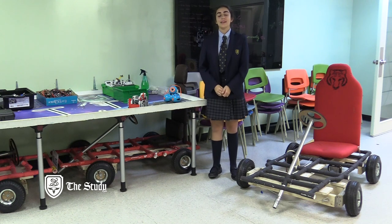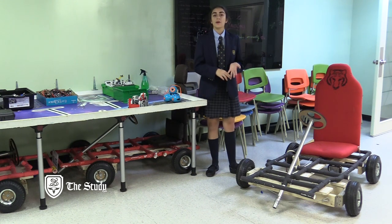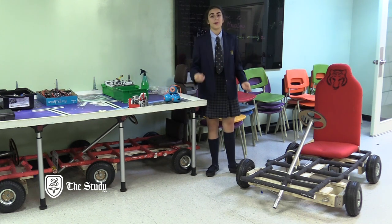As a lifer, I've taken part in many technology classes. We've learned all about robotics, coding, circuits using Arduino, creating our own apps, and even creating our own websites.